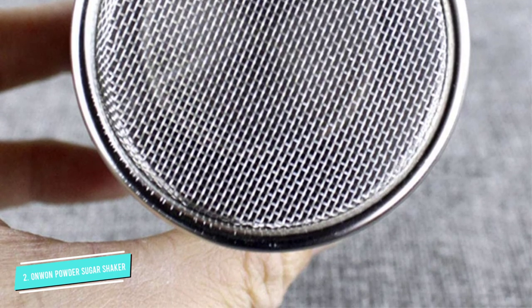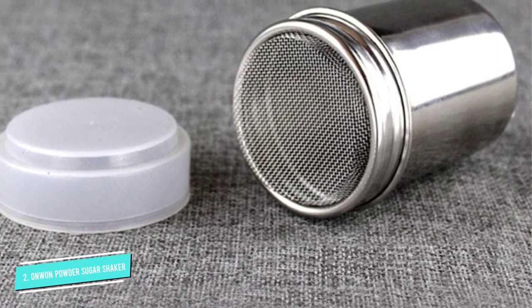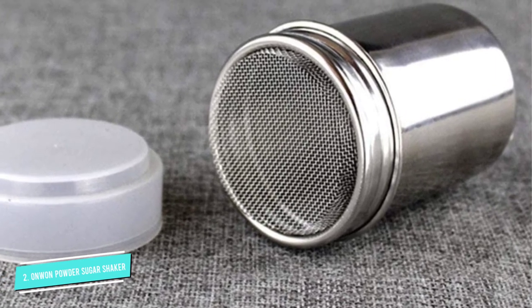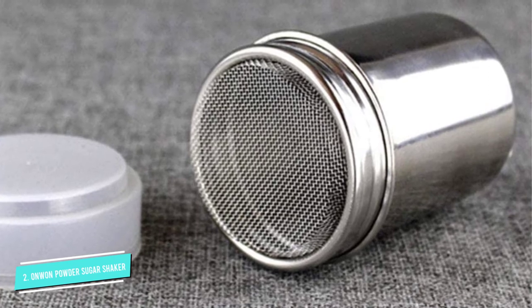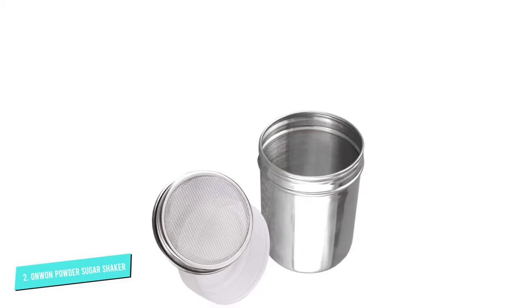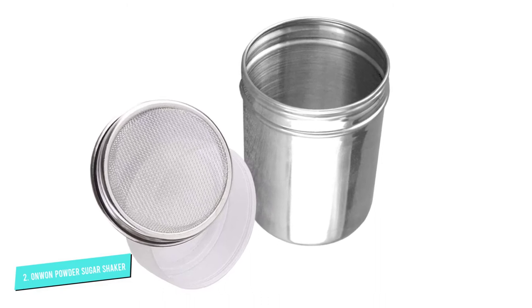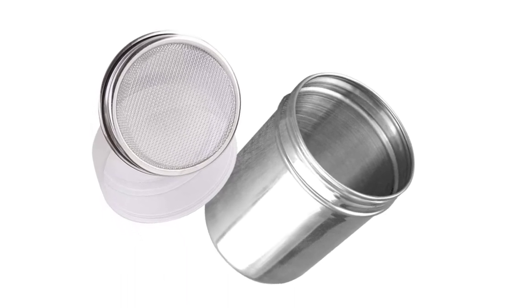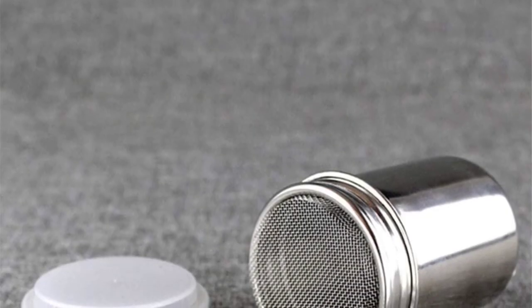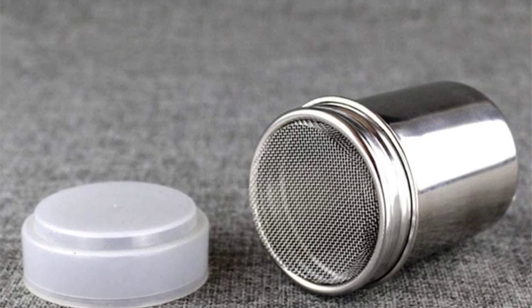This sugar shaker lets you sprinkle powder evenly on your drinks and food. It is a perfect cinnamon sprinkler on top of hot chocolate, cappuccinos, and other desserts you fancy. This is through the help of its fine mesh that lets you give a fine, thin sprinkle coating to your foods and beverages. It also offers protection to powder contents using its dustproof cover that blocks moisture in the air, keeping the rest of the powder dry, fresh, and always ready to use.